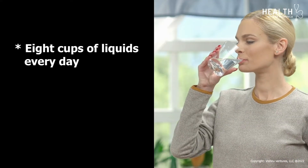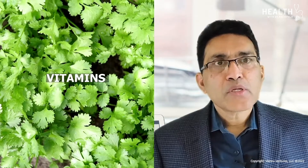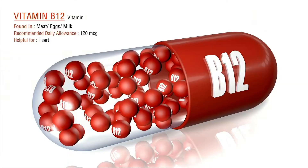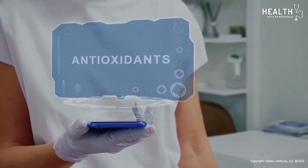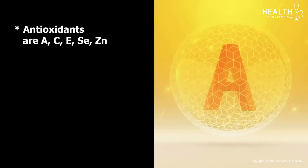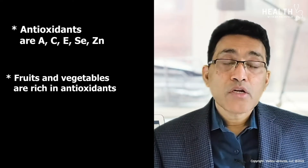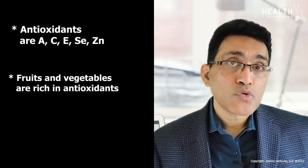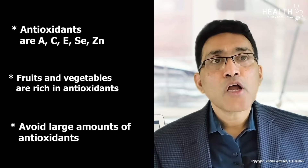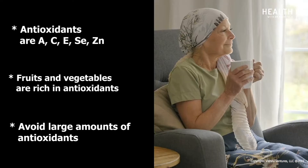Water intake of at least eight ounces of liquids, or two liters per day, is recommended. Vitamins and minerals are necessary; there is no need for routine supplementation if you are eating a balanced diet. Antioxidants such as vitamin A, C, E, selenium, and zinc are important. Fruits and vegetables are a rich source of antioxidants.